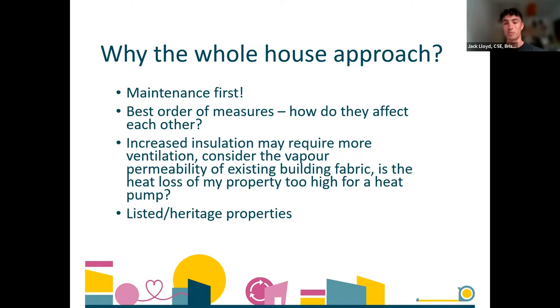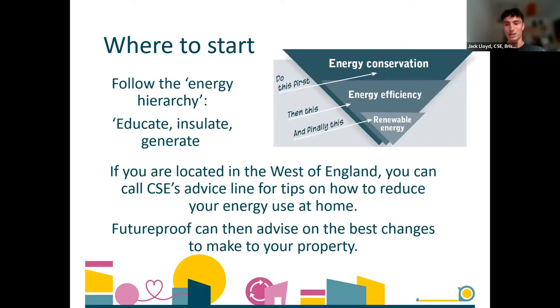You also need to consider the vapour permeability of the existing building fabric. For example, if you have a solid masonry wall designed to be vapour permeable, best practice is to use an insulation material that's also permeable, allowing the building to breathe — meaning moisture can move through the fabric. For listed or heritage properties, you may face planning restrictions and need to work around these. These are all examples of why you need to take the whole building into account rather than specifying a one-size-fits-all solution.